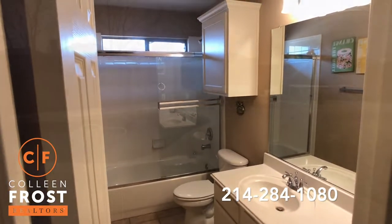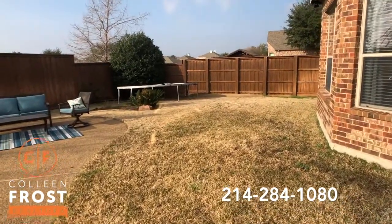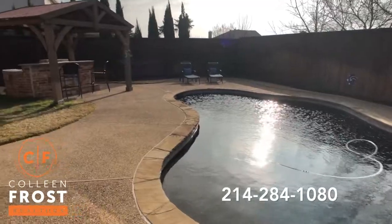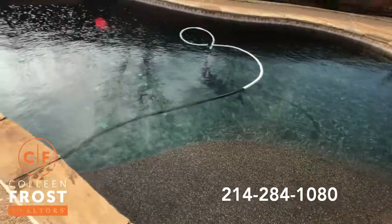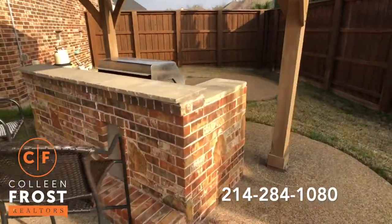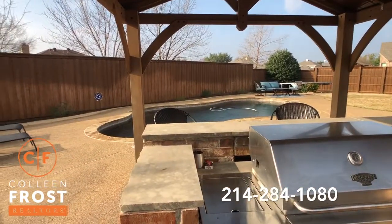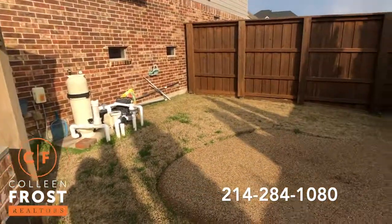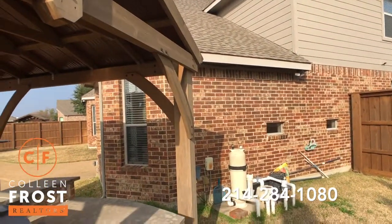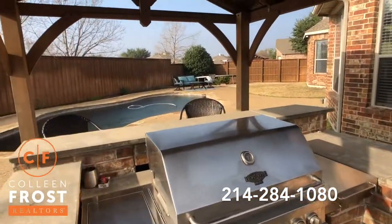Now let's check out your backyard with your pool. Here we are in the backyard — beautiful board-on-board fence, great size lot. Gorgeous pebble-tech bottom pool. And over here we have a covered grill outdoor kitchen area. I love the extra area where you could put a small table. And remember, because this is facing north, this whole area is going to be shaded when the sun is setting in the afternoon — a great place to enjoy your burgers and what you're grilling.